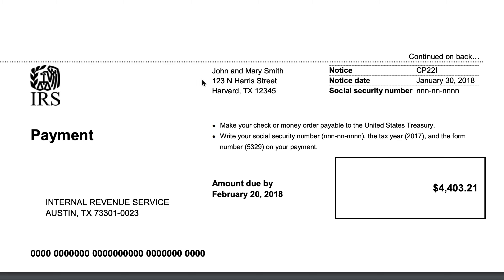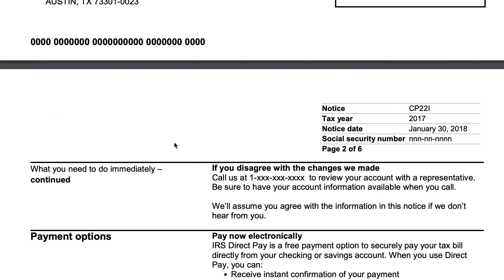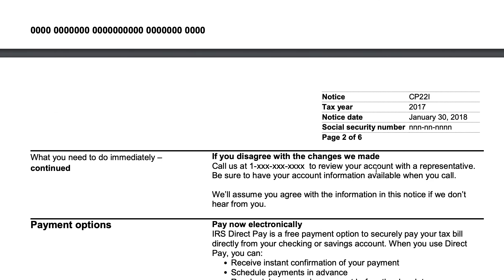Include this notice so the IRS can reconcile it against your tax record. If you disagree, you can call the IRS and review your account with a representative. You'll want to make sure that you have your account information, your tax files, and backup paperwork all available when you make that call.